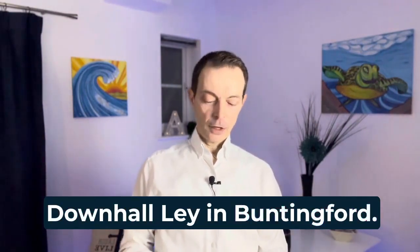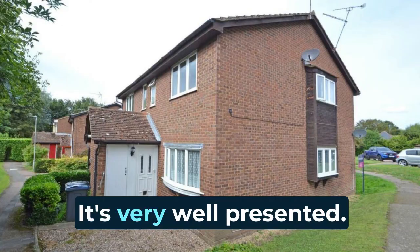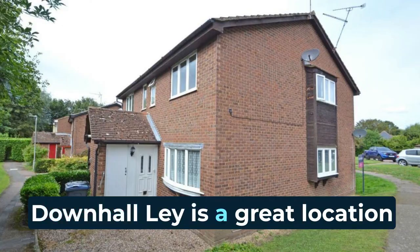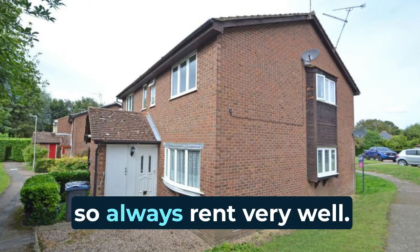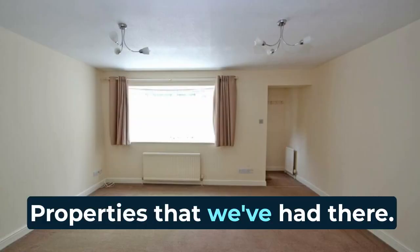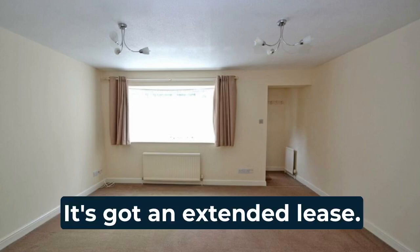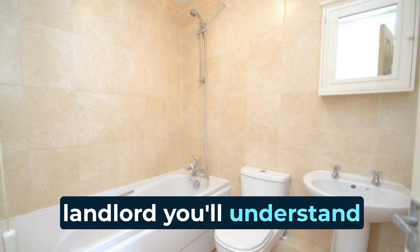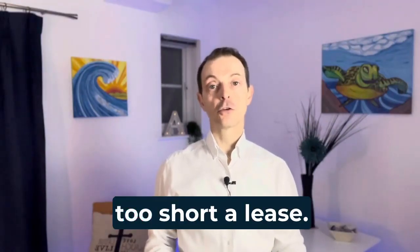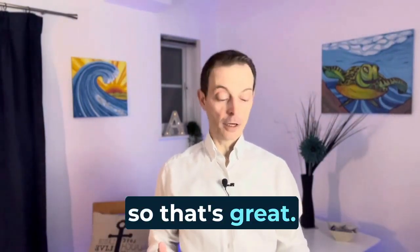Downhall Ley in Buntingford. We've just taken on a one-bedroom ground-floor maisonette. It's very well presented. Downhall is a great location in Buntingford — very close to the local amenities and the high street, so properties there always rent very well. It's come to market at £205,000, so a good price. It's got an extended lease, which is important — sometimes you don't want too short a lease as you might face a big expense extending it, but this one has already been done.